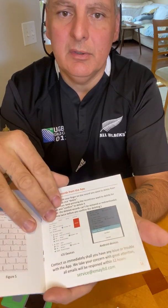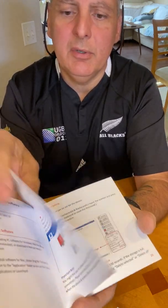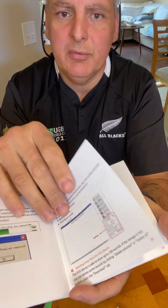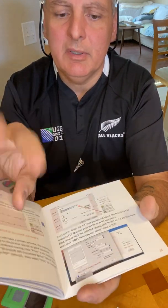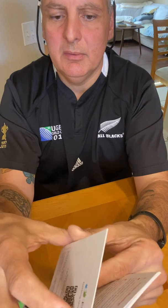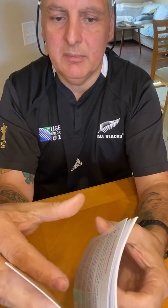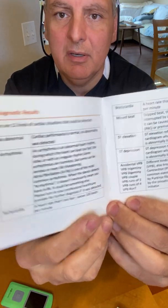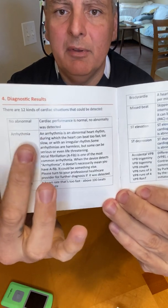You can also download software and access their website to view the tests on your computer as well. One thing I wanted to show you — when you do a test and you have no idea what it's reading, because most likely you're not a doctor or nurse, this manual page explains it. For example, if it reads an arrhythmia, it'll explain to you what an arrhythmia is.